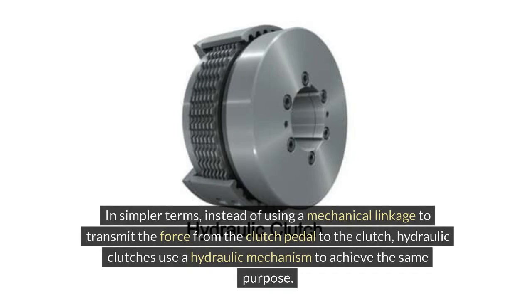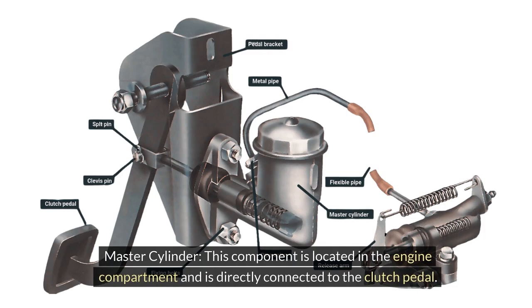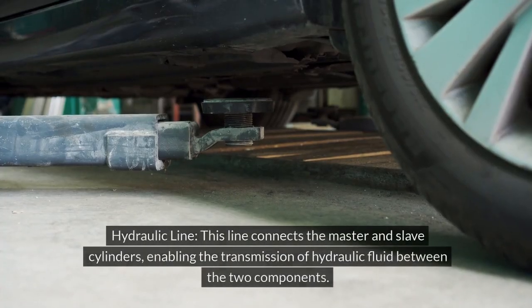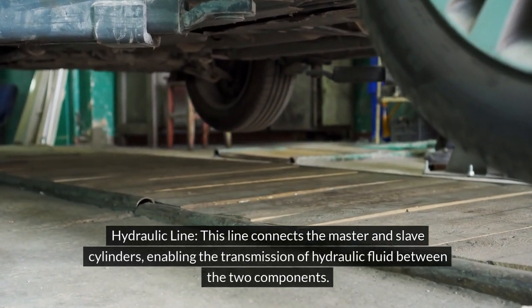Instead of using a mechanical linkage to transmit the force from the clutch pedal to the clutch, hydraulic clutches use a hydraulic mechanism to achieve the same purpose. The master cylinder is located in the engine compartment and is directly connected to the clutch pedal; when depressed, it compresses the hydraulic fluid. The slave cylinder, found near the transmission, receives the hydraulic fluid and uses this pressure to move the release bearing, allowing the clutch to disengage. The hydraulic line connects both cylinders, enabling fluid transmission between them.